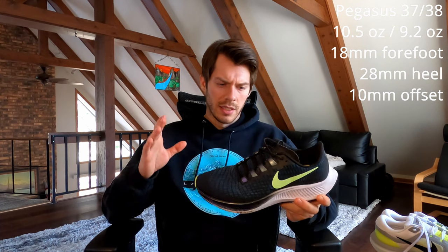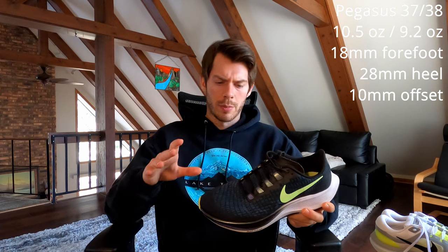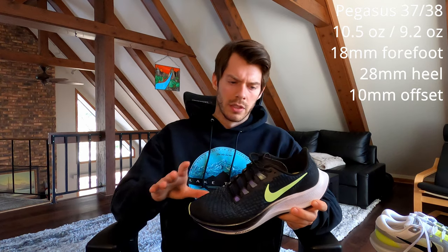The Pegasus 37 weighs about 10.5 ounces, which is close to 300 grams. The Pegasus 38 weighs slightly less — about 9.5 to 9.6 ounces — mostly because the material in the upper is a lot lighter and resembles more of the Vomero 16 in the 38 than it would in the 37.